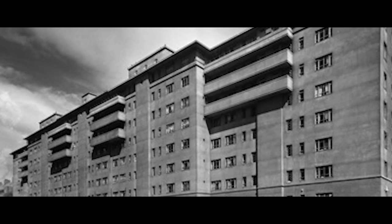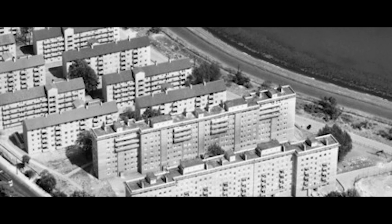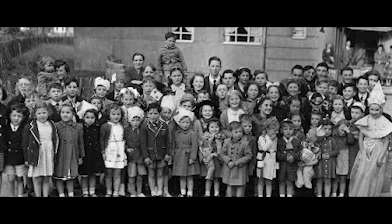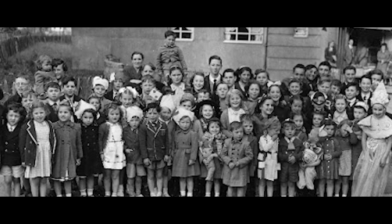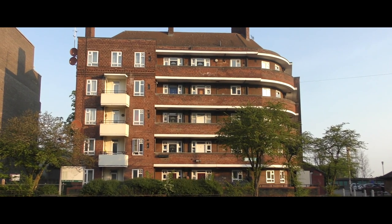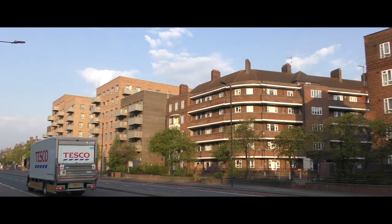The history of the Woodbury Down Estate begins with a compulsory purchase in the 1930s by the old London County Council. The area was considered rather smart and there was strong opposition. But by 1962, nearly 60 blocks of flats had been built on the 60-odd acres of land. The 2,500 homes there comprised one of London's biggest and best new housing estates. Geoff and his partner were rehoused there by the long disbanded Greater London Council from a fire station in Finsbury Park where they were squatting.